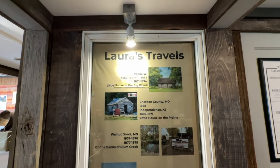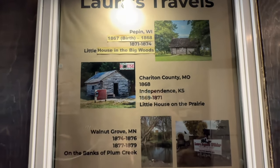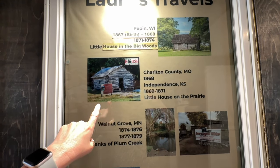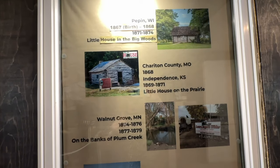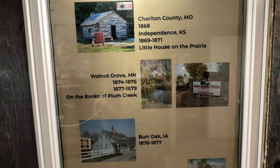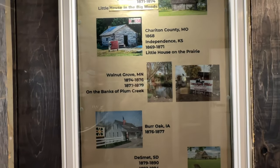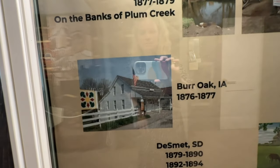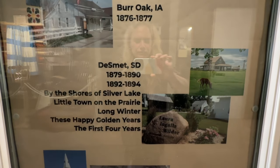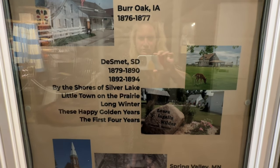This is a nice printout of Laura's travels. We start with her birth in Pepin, and the book that goes with that is Little House in the Big Woods. Then she goes to Cheriton County, Missouri, then Independent Kansas — that would be Little House on the Prairie. Then Walnut Grove and On the Banks of Plum Creek. Then Burr Oak, Iowa. Then De Smet, South Dakota, which is where we took you — and five books go along with that location.